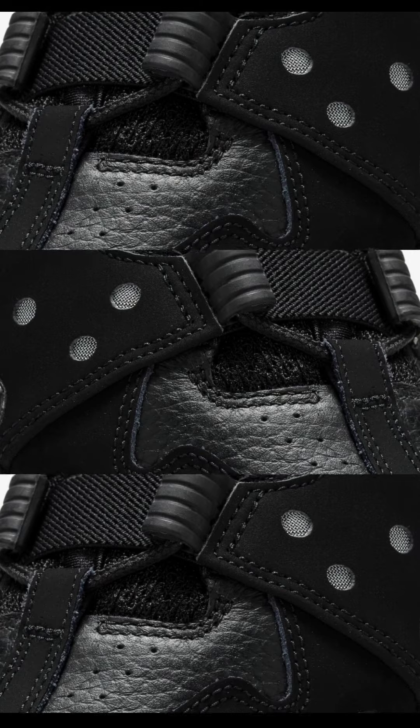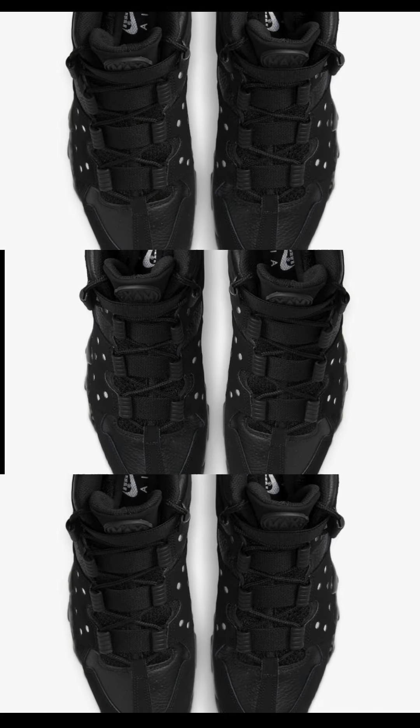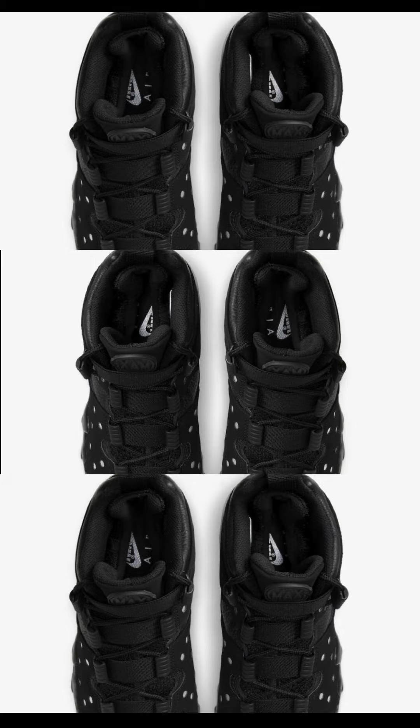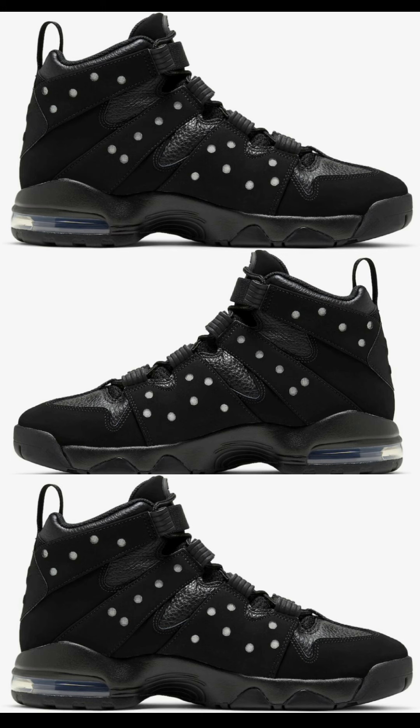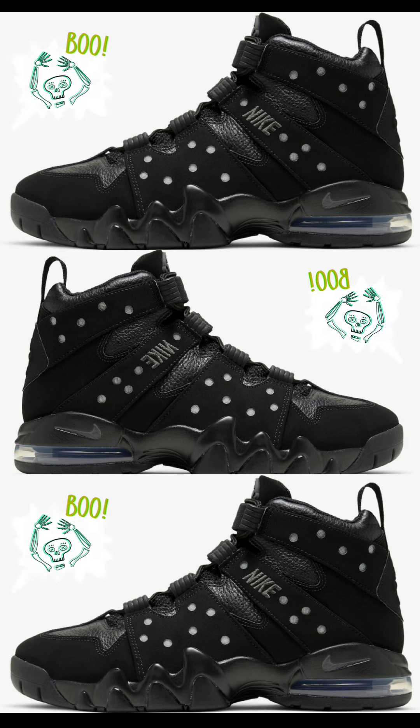Next, the Nike Air Max 2 CB 94 Triple Black, dropping October 5th for a retail price of $170. Black and metallic silver is the color scheme. Last showcased in 2020 — I definitely grabbed a pair — and now they're coming back in 2023. It has an all-black base design crafted with a mix of mesh, leather, and nubuck materials. I love the royal accents on the air unit and outsole. I own a pair and I'm very tempted to double up.